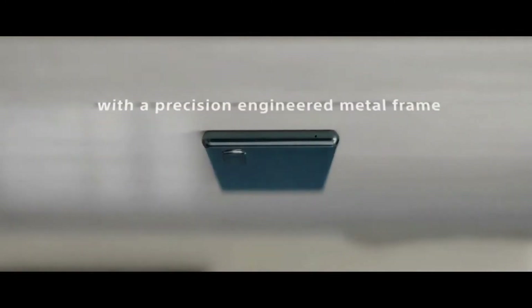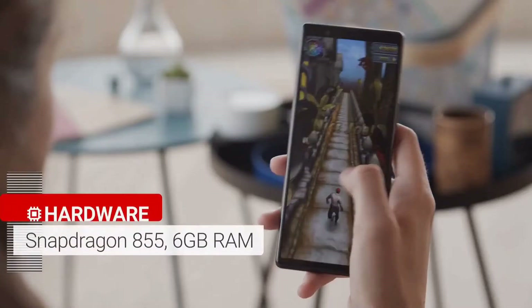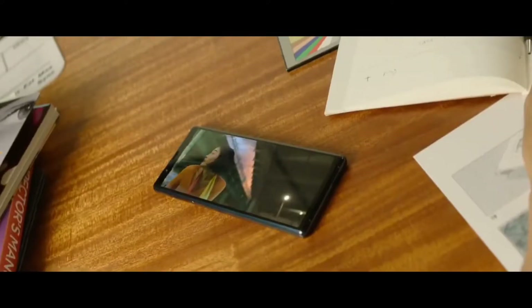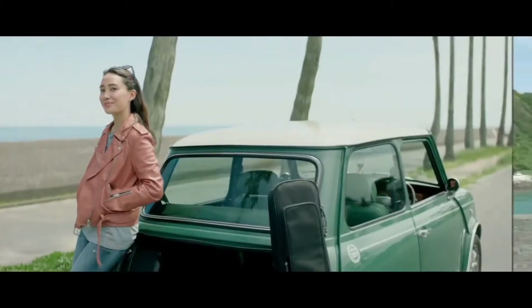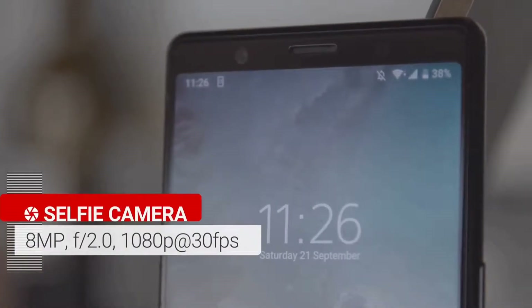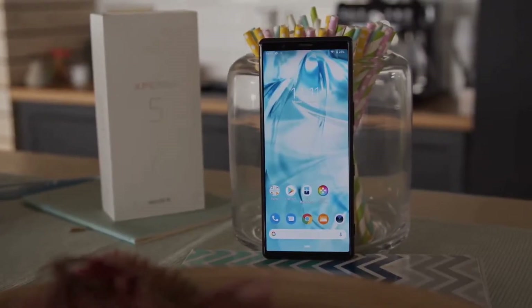The Sony Xperia 5 was launched in October 2019. The phone comes with a 6.1-inch OLED touchscreen display with an aspect ratio of 21 by 9. It is powered by an octa-core Qualcomm Snapdragon 855 7nm processor and comes with 6GB of RAM. The rear packs a triple camera setup consisting of a 12MP main shooter, a 12MP telephoto lens, and a 12MP ultrawide lens. There's also an 8MP front camera for selfies. The device runs Android 9.0 Pie and packs 128GB of built-in storage expandable via microSD card up to 1TB.